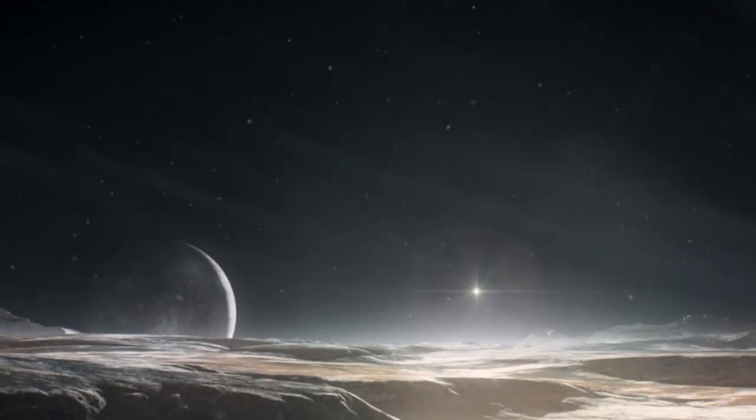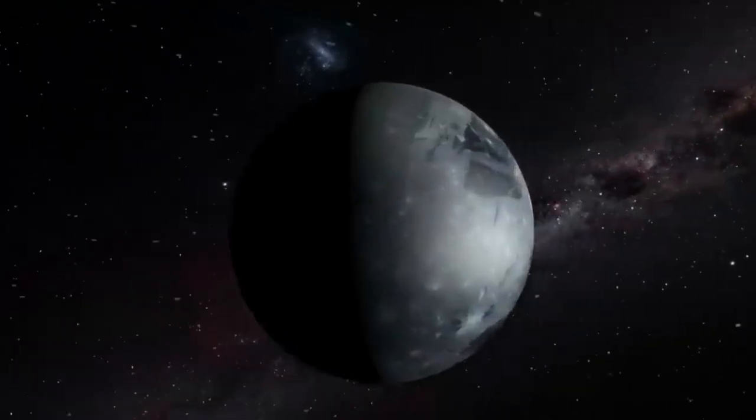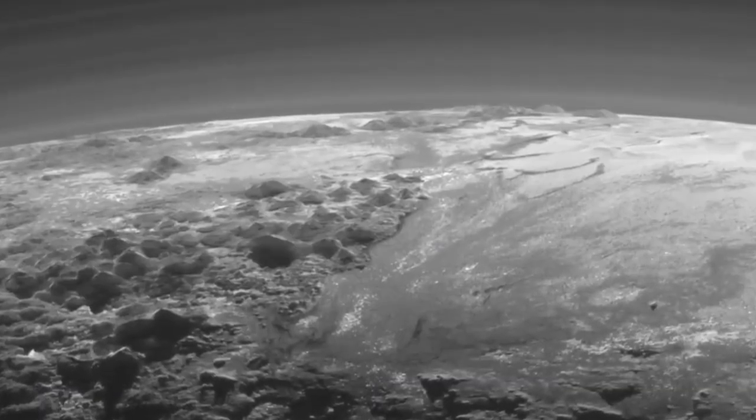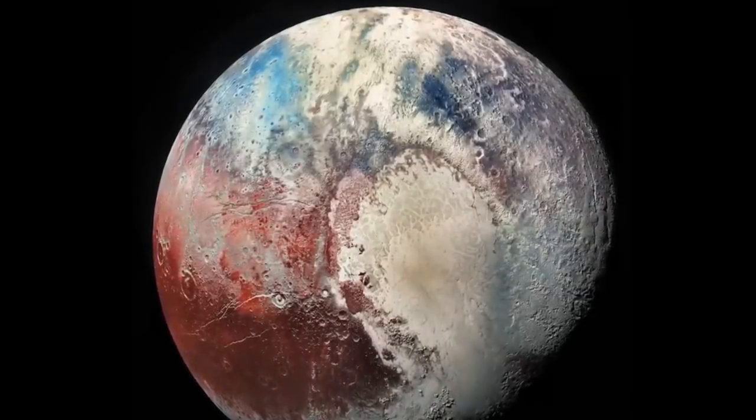When New Horizons swooped closest to Pluto on July 14, 2015, it peeled back the curtain on a planet teeming with surprises. This instantly changed the notion of a simple, frozen dwarf planet, and in its place stood a vibrant world brimming with geological marvels.